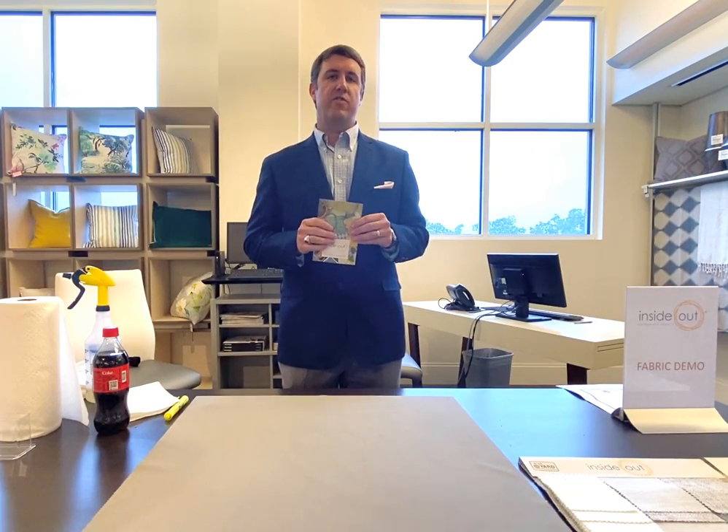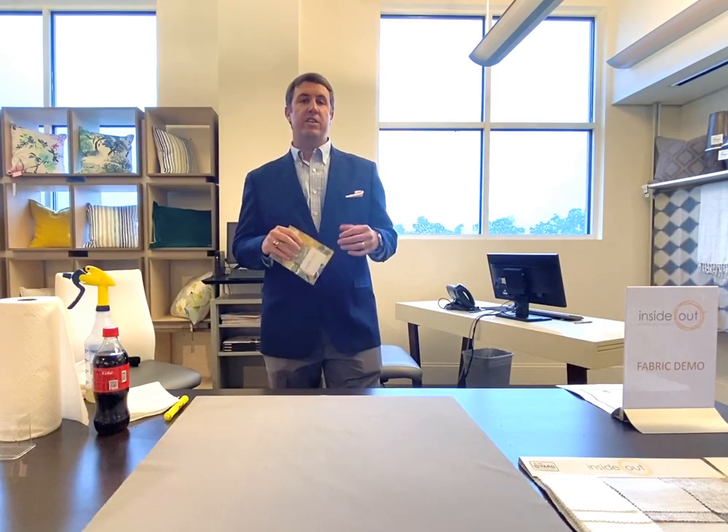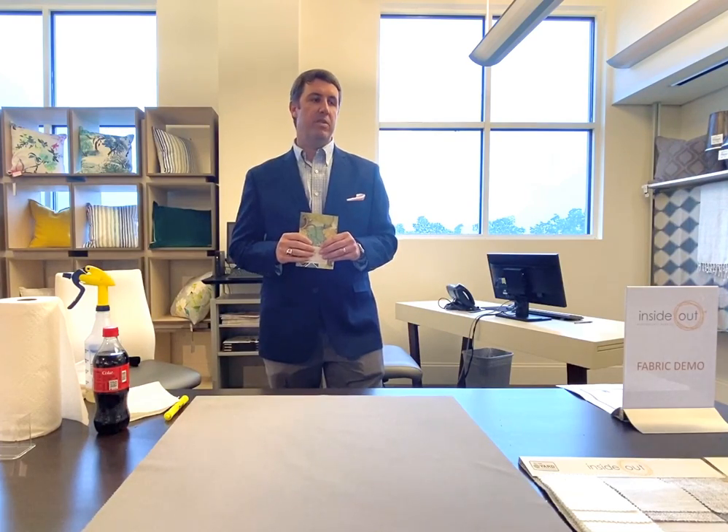First and foremost, durability. We wanted to meet or exceed the expectations of the consumer, so we had everything in this product pass 50,000 double rubs, which you can see on our info cards. We also wanted each of our products to be pill resistant. Pilling has been a problem in our industry, and folks coming into retail stores want to know which fabrics will have an issue. We tested and over-tested our products to make sure they became pill resistant.